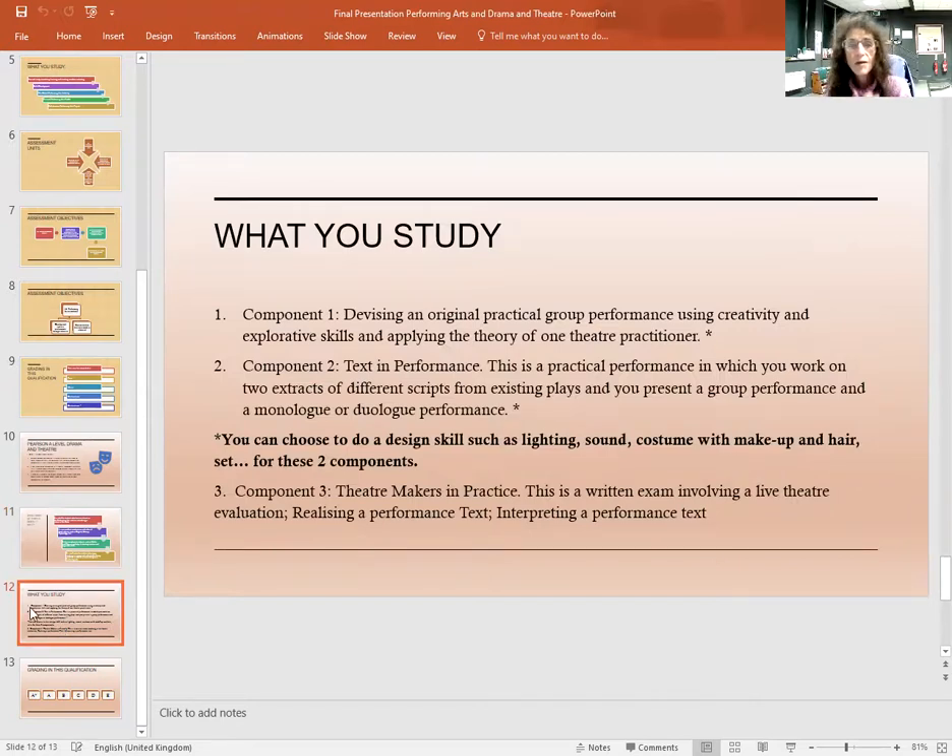What do you study? There are three components. The first component: you devise an original practical performance. This is a practical assessment and you are asked to use your creativity and explorative skills and to apply the theory of one practitioner. Component two is Text in Performance — a practical performance in which you work on two extracts of different scripts from existing plays and you present a group performance and a monologue or duologue performance. You can choose to do a design skill such as lighting, sound, or costume with makeup and hair for these two components, so that means you do not have to act — you could be a design student.